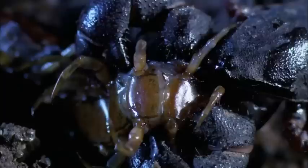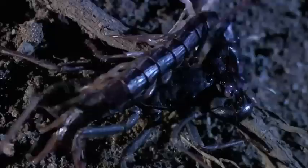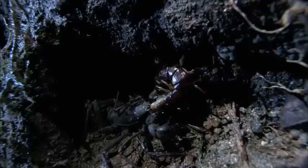The centipede's legs kick feebly as claw-like chelicery tear into its neck, almost severing the head. Regurgitated digestive juices flood the wound, transforming solid flesh into centipede soup. So it seems that the old adage of live by the sword, die by the sword is just as applicable to the bug world as anywhere else. The vinegar rune savors its victory, ferrying its dead foe back to the underworld to feast in peace.